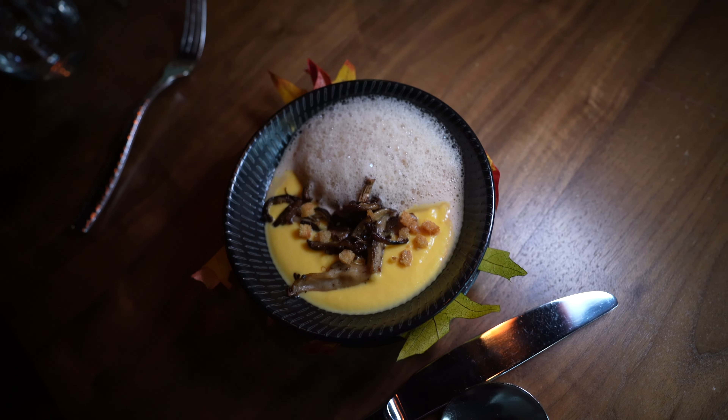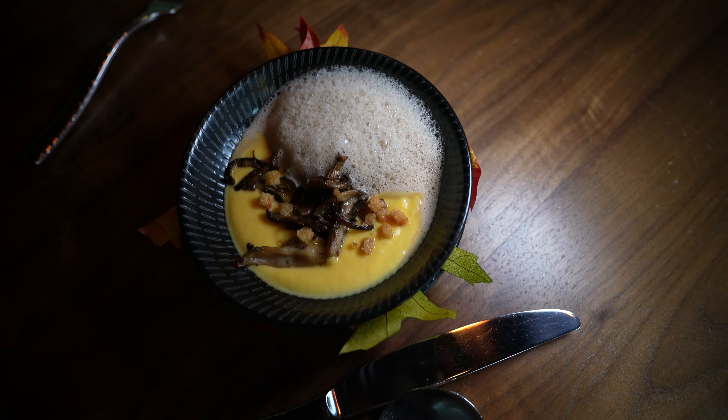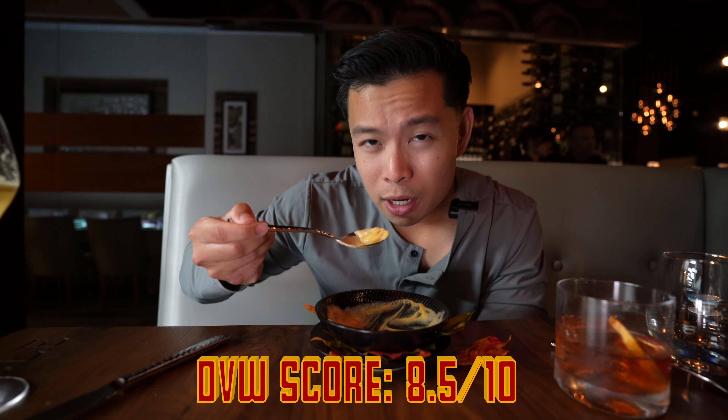Since all these dishes are going to be high-end chef-inspired, I'm just going to give you the DVW score off the taste, because it's so three-dimensional. For all these first ones — the oxtail croquette I'll give a 9.2 out of 10, and this one I give an 8.5 out of 10. Soft flavor.